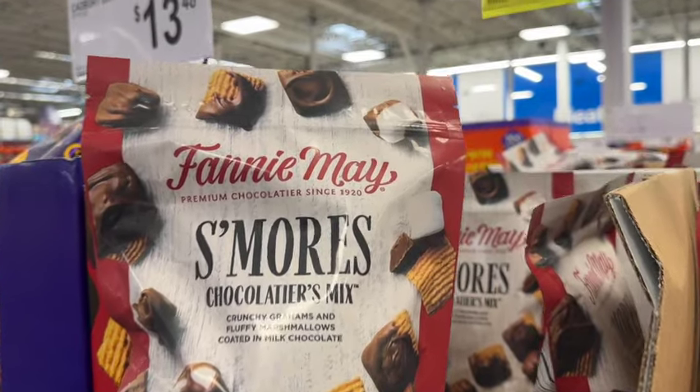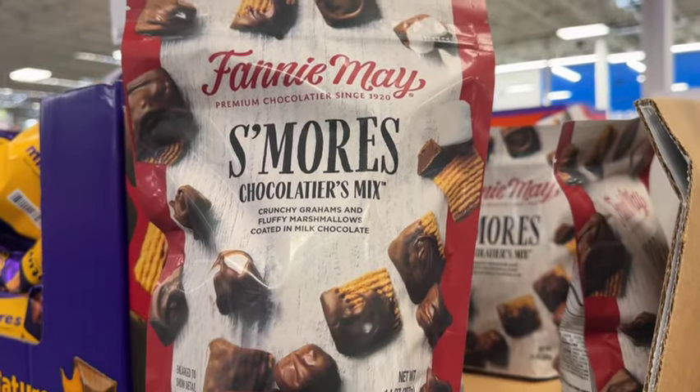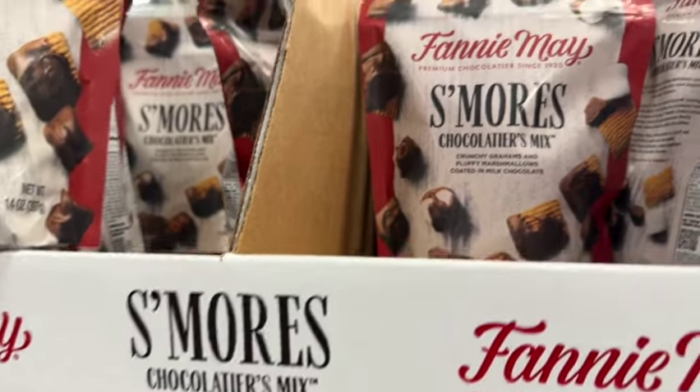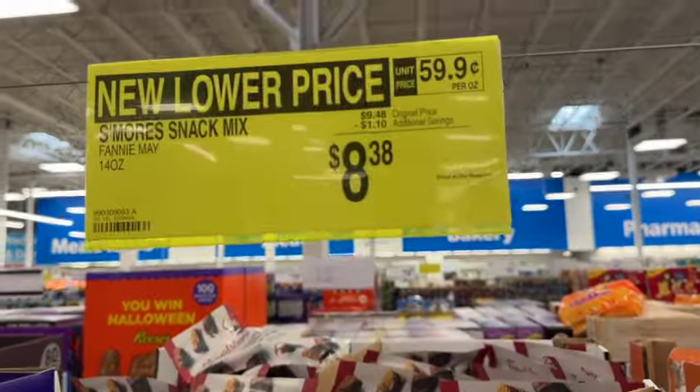14-ounce bag Fanny Maize S'mores Chocolatiers Mix. This is crunchy grahams and fluffy marshmallows coated in milk chocolate. Originally $9.48, save $1.10. Now $8.38.